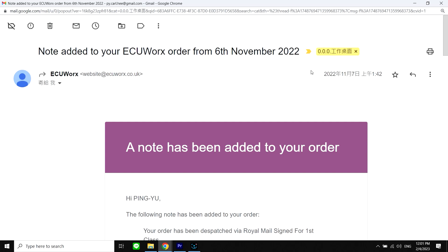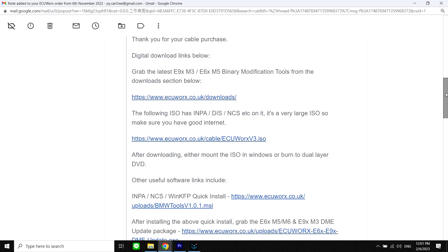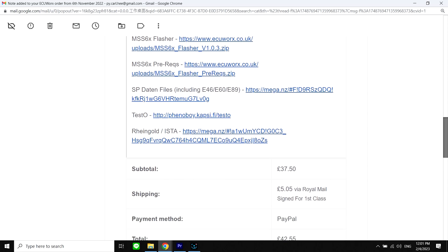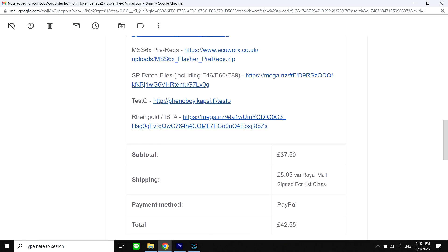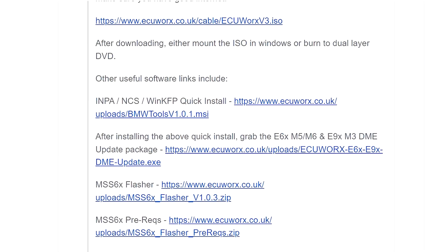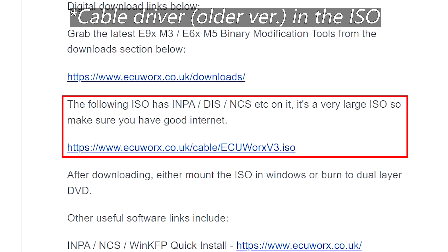After I ordered the cable from ECUWorx, they sent me an email including links for downloading all the software tools associated with this cable. You can find useful tools for diagnostics such as INPA and Rheingold ISTA, and encoding and programming tools such as NCS via the provided links. The driver of the cable is included in the disk image ECUWorx V3, but it is an older version which still runs. Let's use a smarter method to configure.